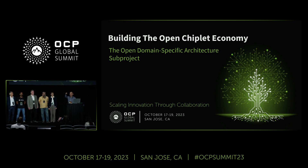I'm here to talk about our OCP Experience Center. My friends on stage are the companies exhibiting there. The Experience Center is about a project called the Open Domain Specific Architecture, and it's to build what we call the open chiplet economy, where we're constantly aiming to reduce the friction in chiplet development.